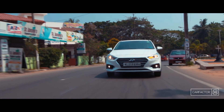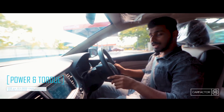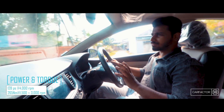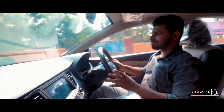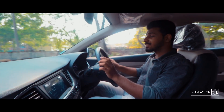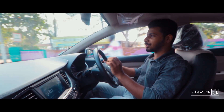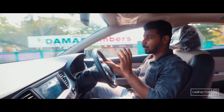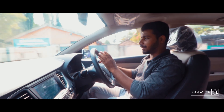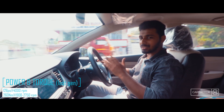The diesel engine is the same unit which has been powering the Fluidic Verna, churning out 128 PS of power and 265 Nm of torque. Even though the power figures are almost the same, there is a difference in the tuning. This engine has a larger turbo. Therefore, it is able to produce the same amount of torque at a lower 1500 RPM and retain the torque till 3000 RPM. Whereas in the older engine, torque was only produced from 1900 RPM and retained only till 2600 RPM.